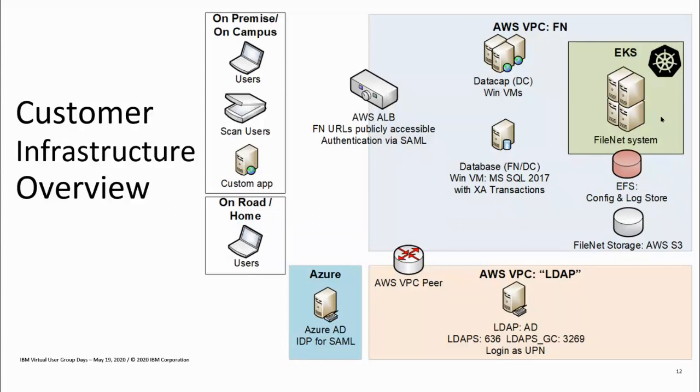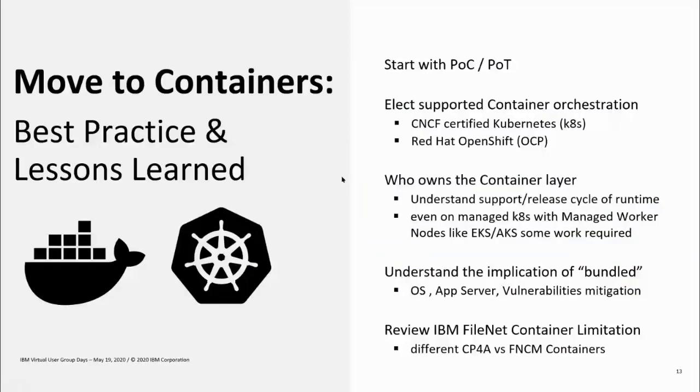Let's summarize best practices and lessons learned for the move to containers. First, we suggest starting with a POC or POT. We have seen cases where the customer has no prior experience with containerization — either on-premise or in the cloud — and FileNet would be the first containerized application. That's great, but we suggest starting with a POC to make sure everybody involved understands how containerization works, what to be aware of, and what you no longer need to worry about due to containerization.